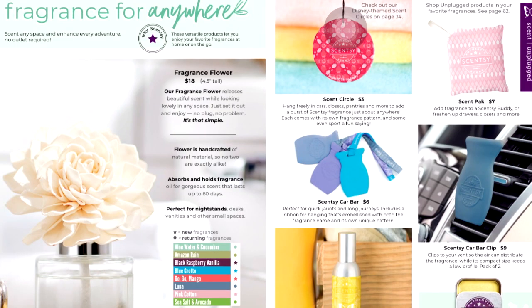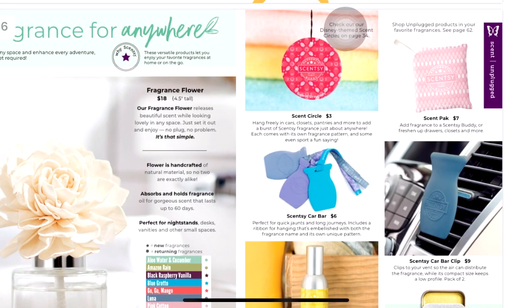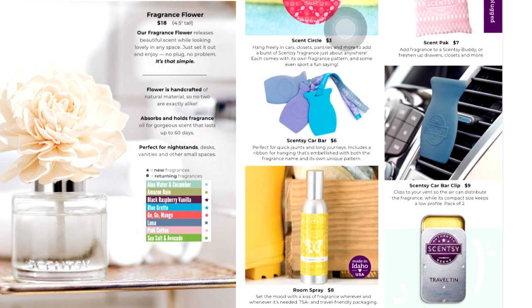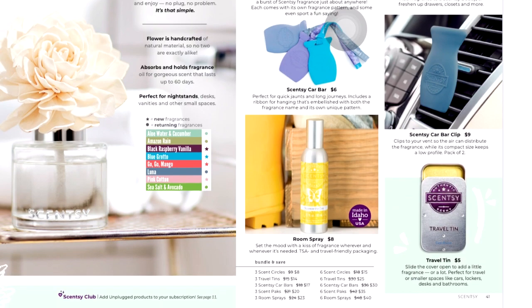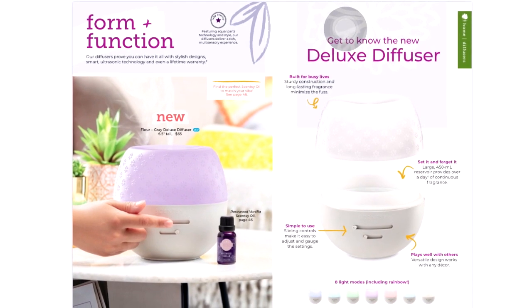Fragrance Flowers are selling like crazy — amazing for the price. They were originally $16 and have gone up $2 to $18, which is still under $20. Originally only in Aloe Water Cucumber, Amazon Rain, Luna, and Seashore Avocado, we now have four new scents: Black Raspberry Vanilla, Blue Garado, GoGo Mango, and Pink Cotton. We also have Scentsy car bars, scent circles, scent packs, bar clips, room sprays, and travel tints.